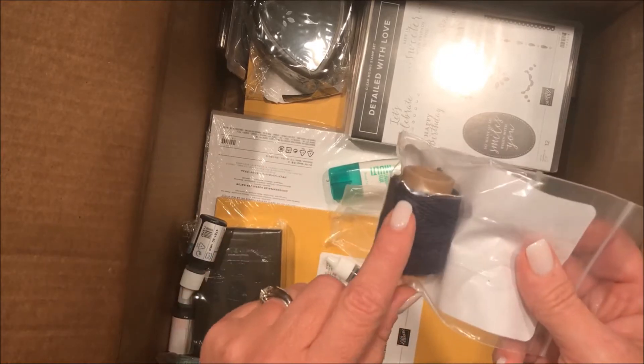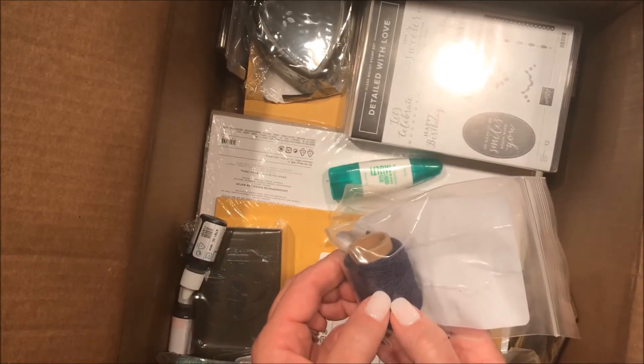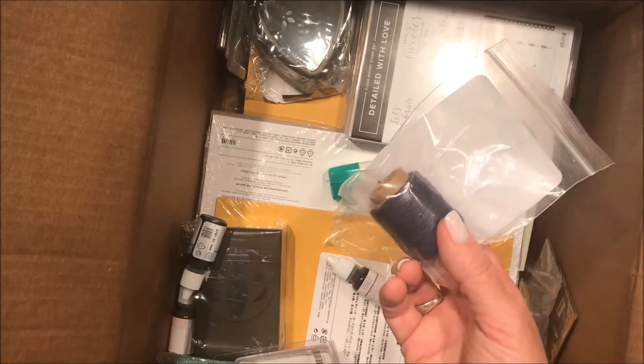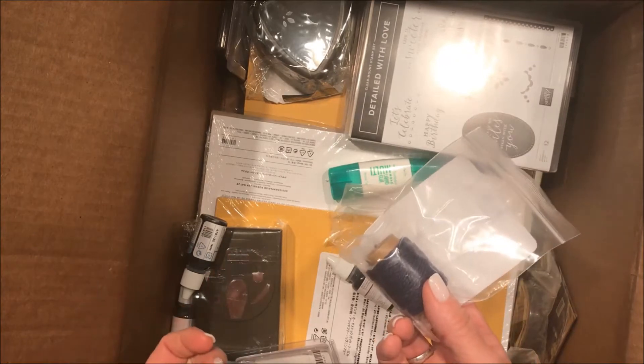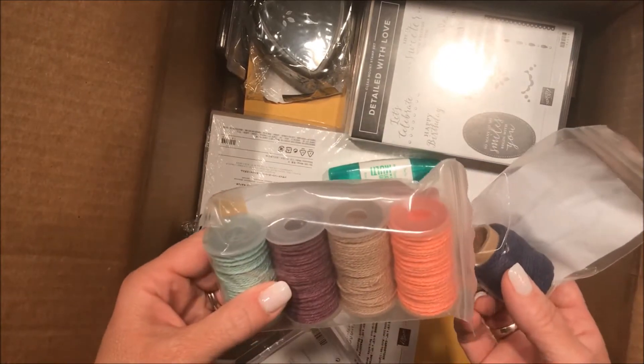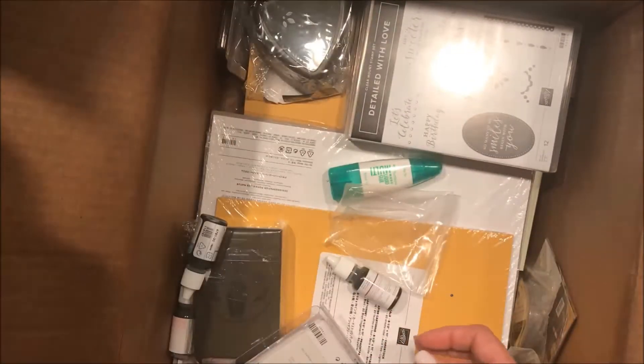We have a new baker's twine — it is navy and kind of medium weight. It's not as thick as our old thick baker's twine and not as thin as the striped stuff we've had before. The nice thing is it's a little easier for cards than that thick stuff — that's going to be fun to play with. And here are some more new colors — lots of new colors. This goes with the set.